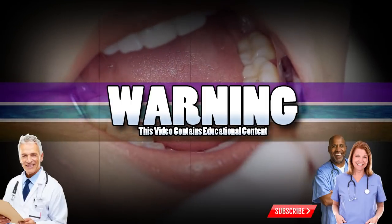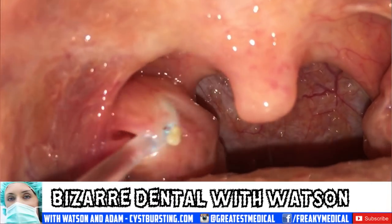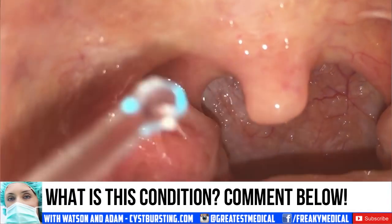Good medical morning. This is Watson, Prince of Popping. Today we're going to showcase bizarre dental conditions, but first, can you identify what this is? We'll have the answer coming up.